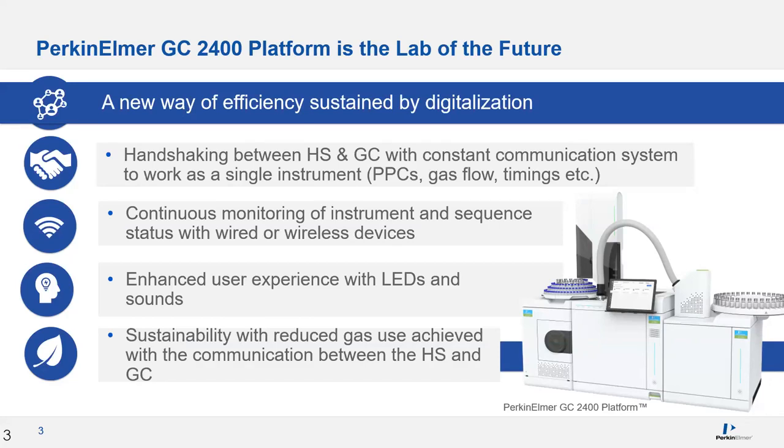Speaking of notifications, each instrument has LED strips with coordinated colors and in some cases sounds that can alert users of system and sequence status, which you could see even from across the lab. One of the most important outcomes of this integrated communication is how we achieve sustainability, and we'll talk about that in detail in this presentation.